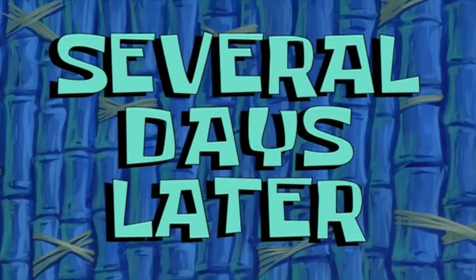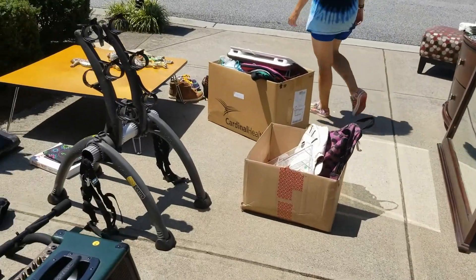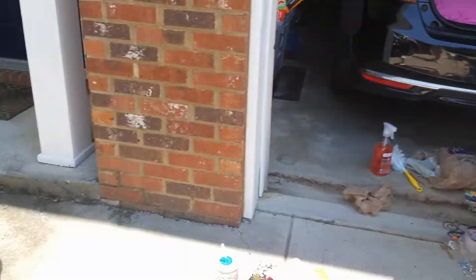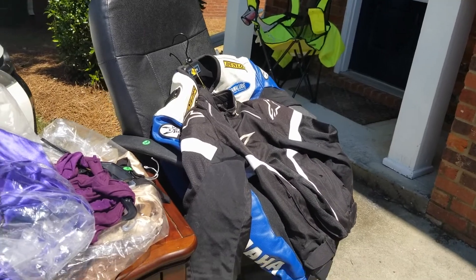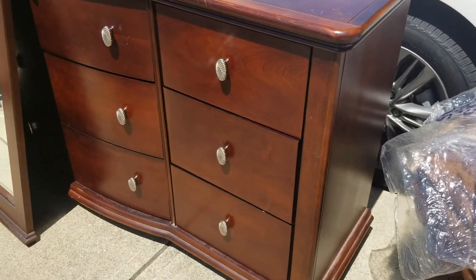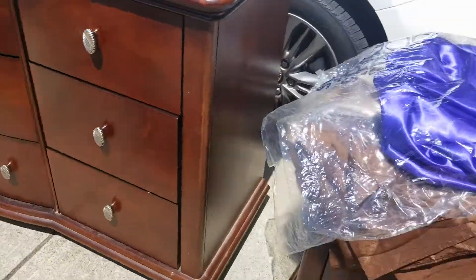Several days later. We attempted to have a garage sale — we had a lot of big pieces, a bookshelf, all the stuff I've been trying to get rid of. We were out there for four and a half hours and it was a fail. We sold maybe $50 worth of stuff.